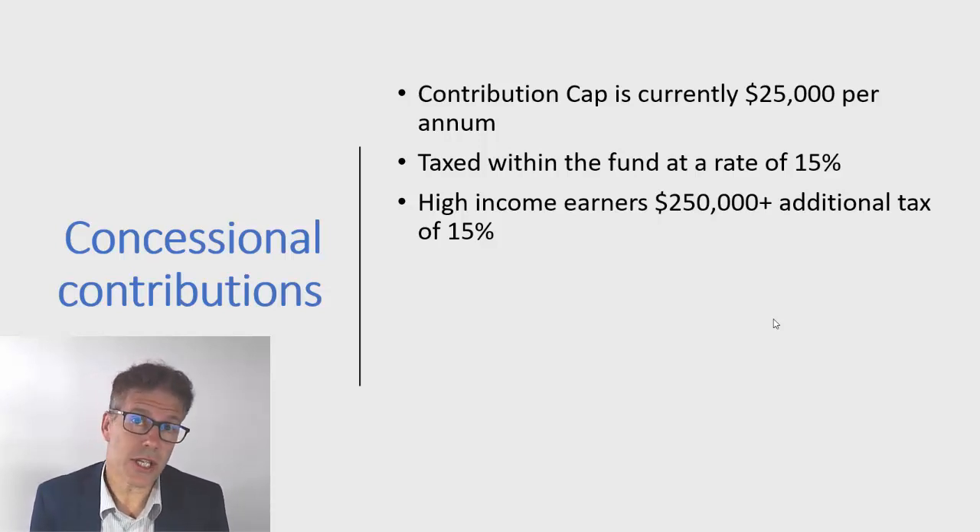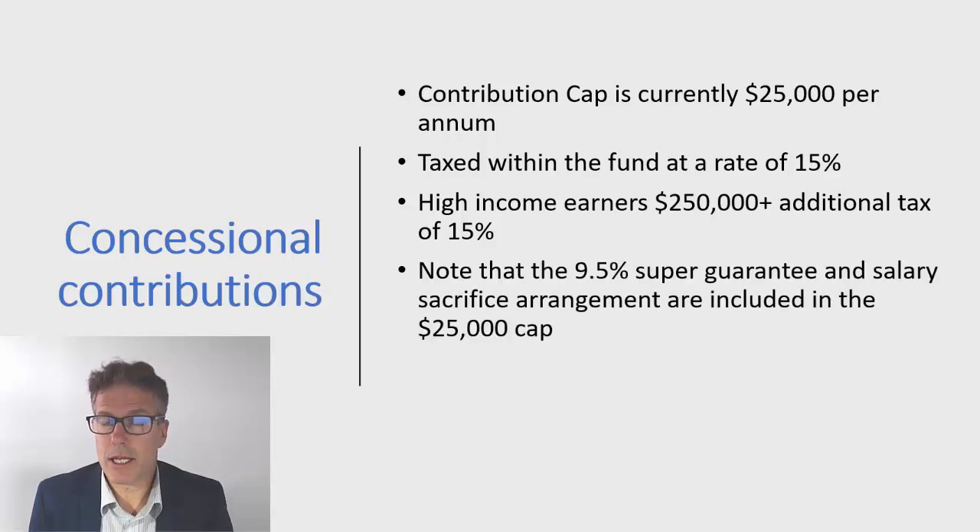It's important to note that as part of that $25,000 cap, the employer contributions of 9.5% are included, and any salary sacrifice you might be making into superannuation is also included in that cap.